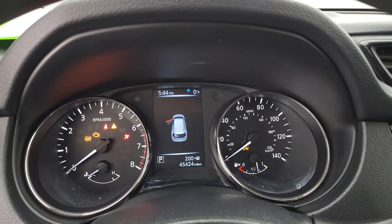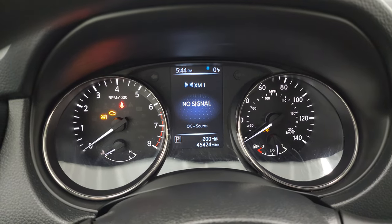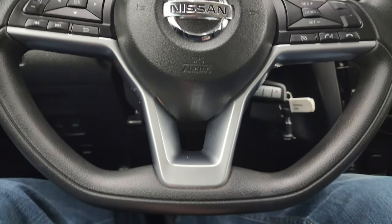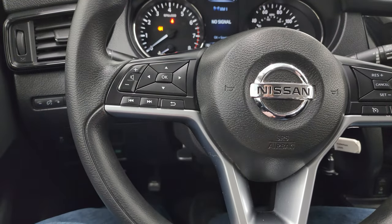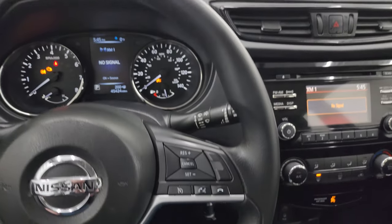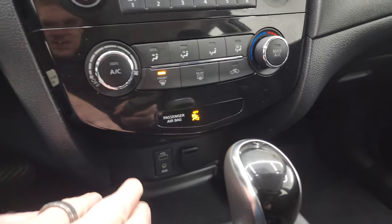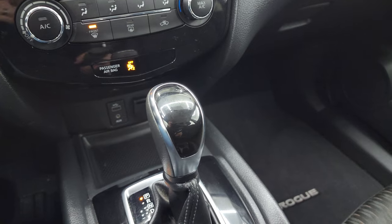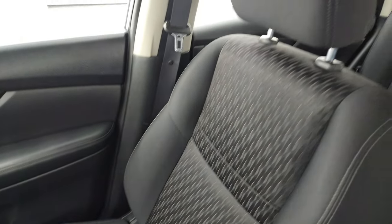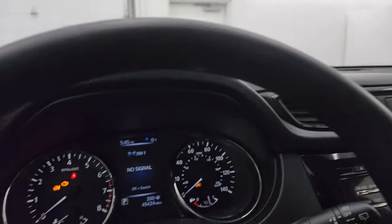You can see that this one has 45,424 miles. The instrument cluster is very nice and clean. You get an outside temperature display — yes, it is zero degrees outside today, very cold here in Wisconsin. You get a flat bottom steering wheel with audio and information center controls on the left, and cruise and Bluetooth controls on the right. The steering wheel is in fantastic condition. You do get AM, FM, and Sirius XM radio capabilities with a CD player. Climate controls, USB, and a 12-volt power point. Here's the shifter for that continuously variable transmission. The passenger side floor mat and seat are in fantastic condition, and the headliner is in really nice shape. You get map lights up here, and the backup camera is working nicely as well.